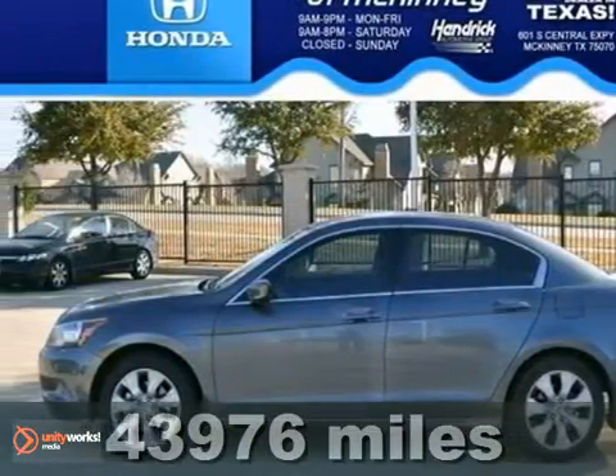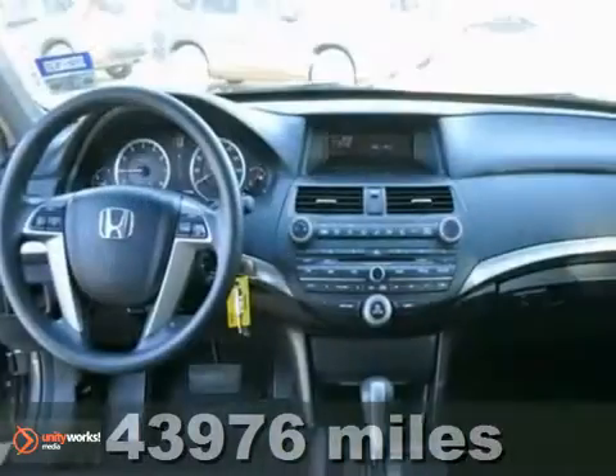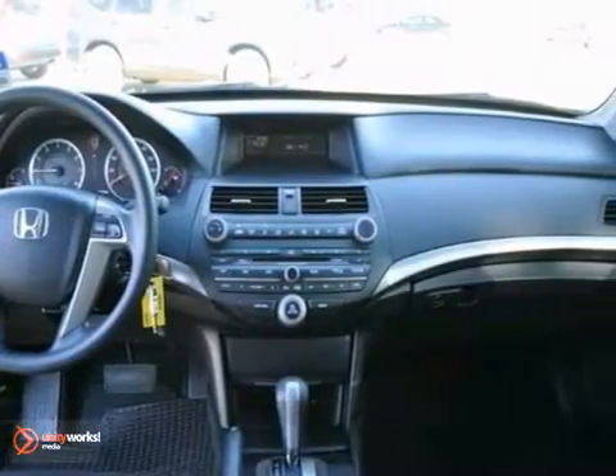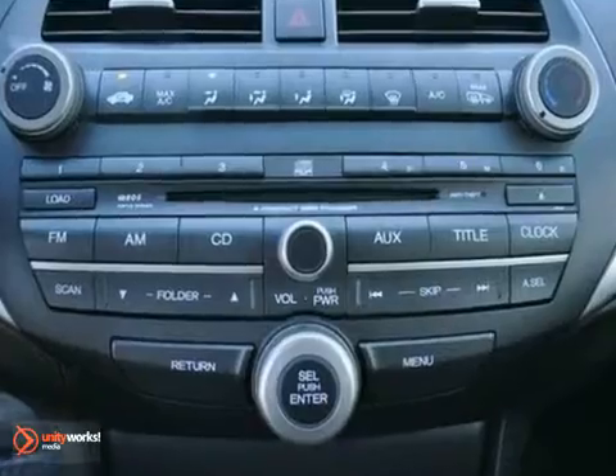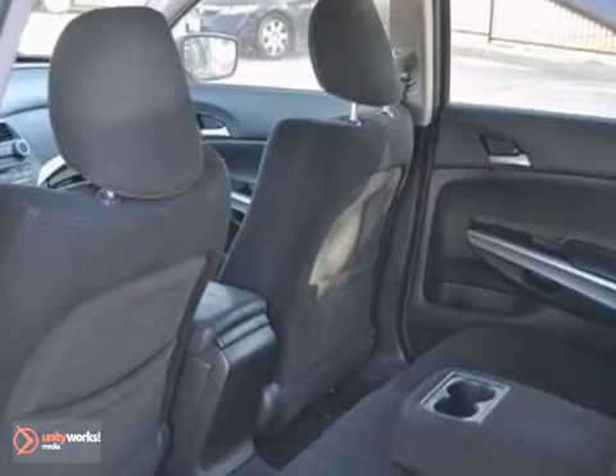Here's an extra clean one-owner 2009 Honda Cordy X. You'll save at the pump with 30 miles per gallon highway. It features alloy wheels, iPod MP3 input, and a CD player. It also features steering wheel controls and multiple airbags.